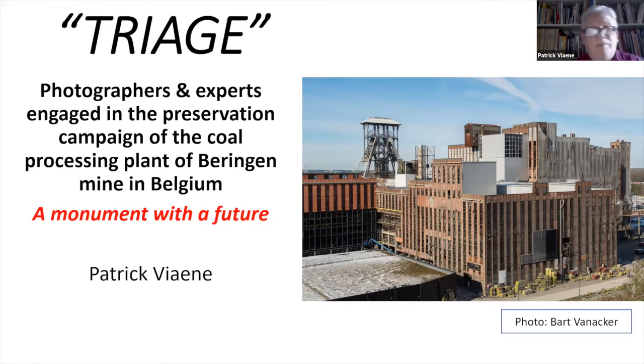Photographers and experts are engaged in the preservation campaign of the coal processing plant in Beringen, Belgium. You see in the picture on the right side the immensity and the impressive grandeur of this listed monument, although it is endangered with partial demolition. That's the topic of this small conference: how to preserve such a complex and impressive building.